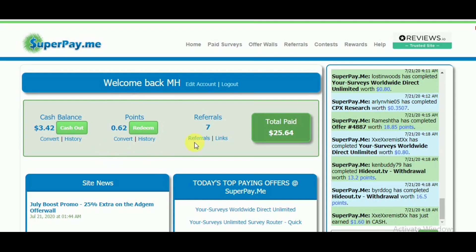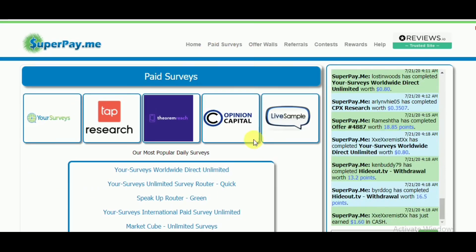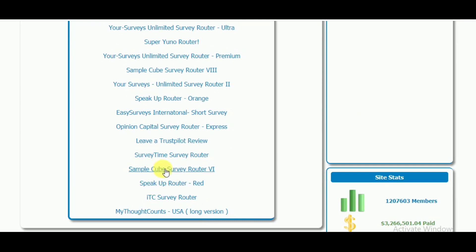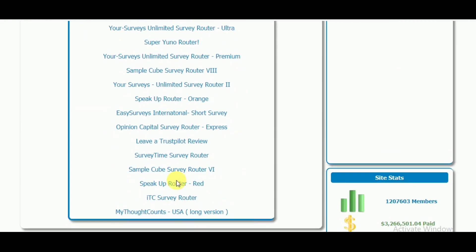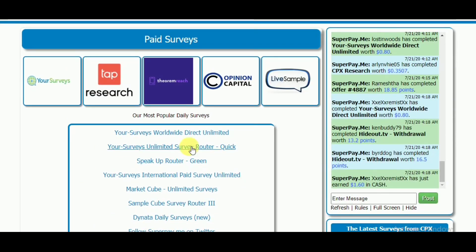Let's begin our work. Here you can see in the main menu a tab named Paid Surveys. If you click here, it will bring you to a page like this with 5 survey sites shown. If you check further down, there are so many survey sites you can work on depending on your region. Unfortunately, not all sites allow all countries, but you have enough sites to work with excluding those.